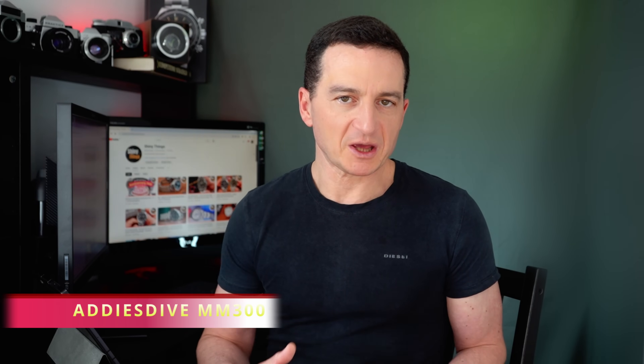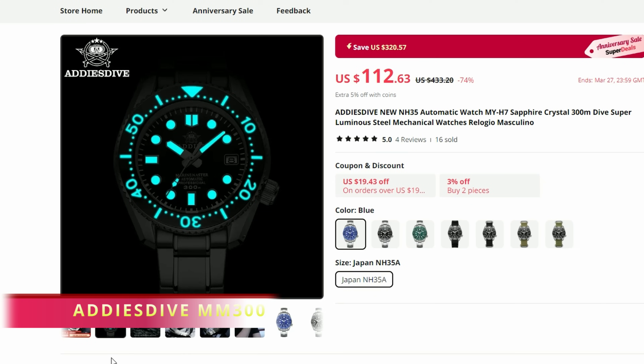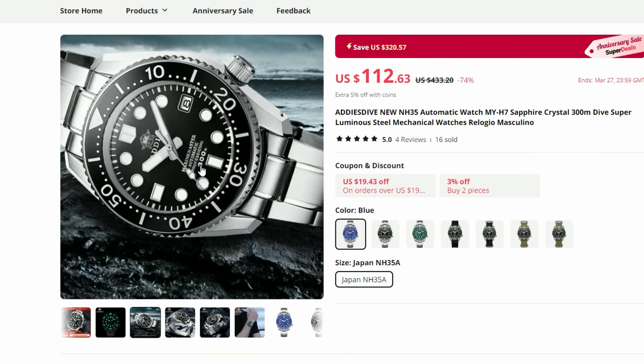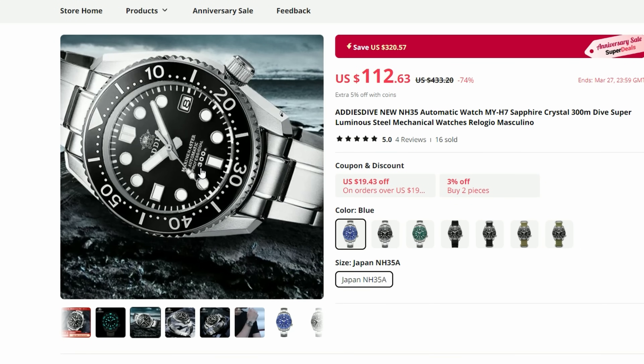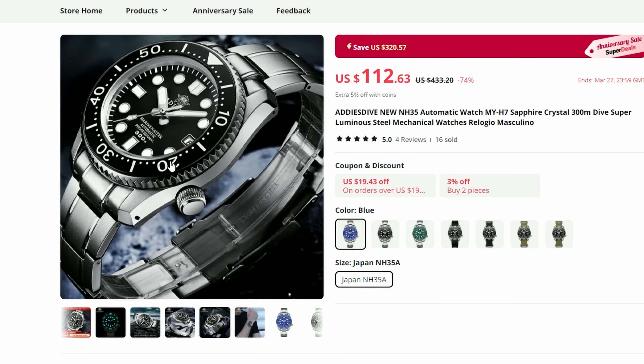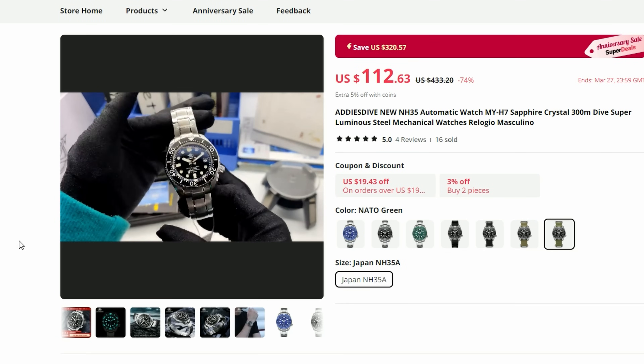What we have here is a very competitive offering from Edis Dive, which is a homage to Seiko's Marine Master 300. I did a review of a similar model from Steeldive, which is very similar to this one — to the point that they might be coming out from the same production line — except this Edis Dive is noticeably cheaper. I was really impressed by the Steeldive version and will link that review in the description. However, I paid close to $150 for that watch, which makes this $112 Edis Dive an excellent value proposition.